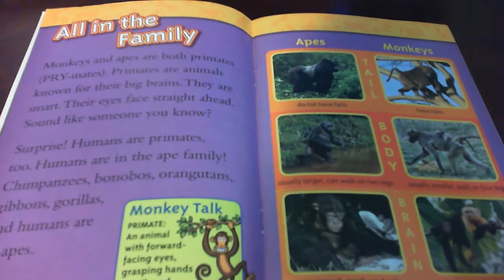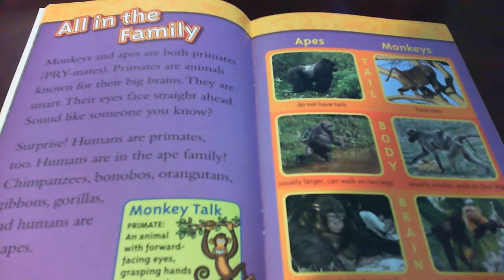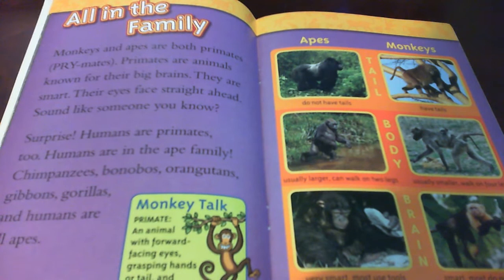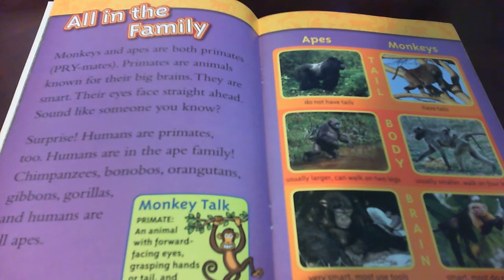All in the family. Monkeys and apes are both primates. Primates are animals known for their big brains. They are smart. Their eyes face straight ahead. Sound like someone you know? Surprise! Humans are primates too. Humans are in the ape family. Chimpanzees, bonobos, orangutans, gibbons, gorillas, and humans are all apes.